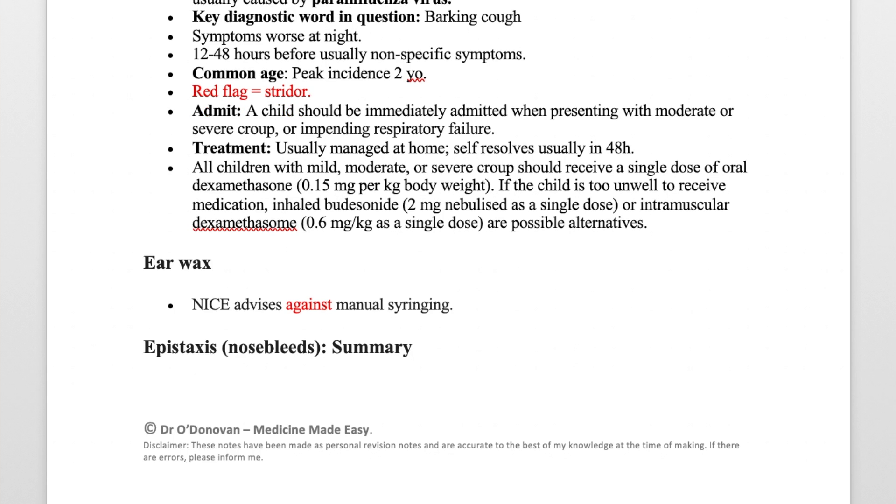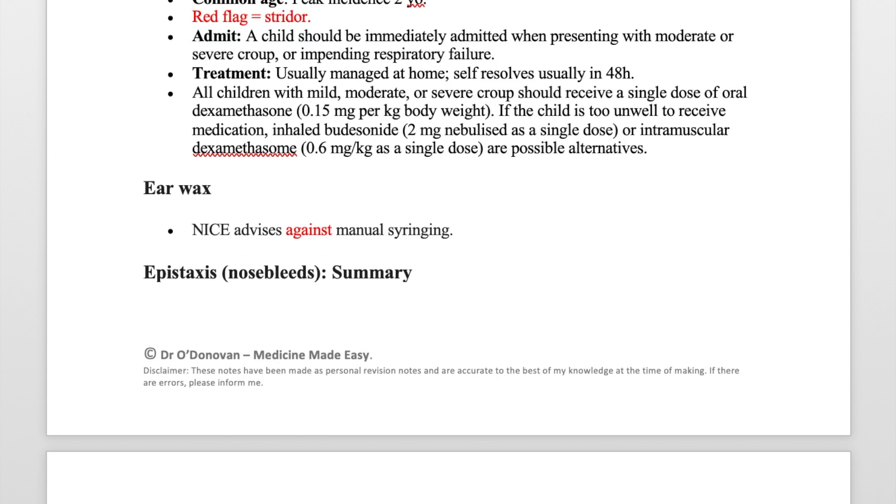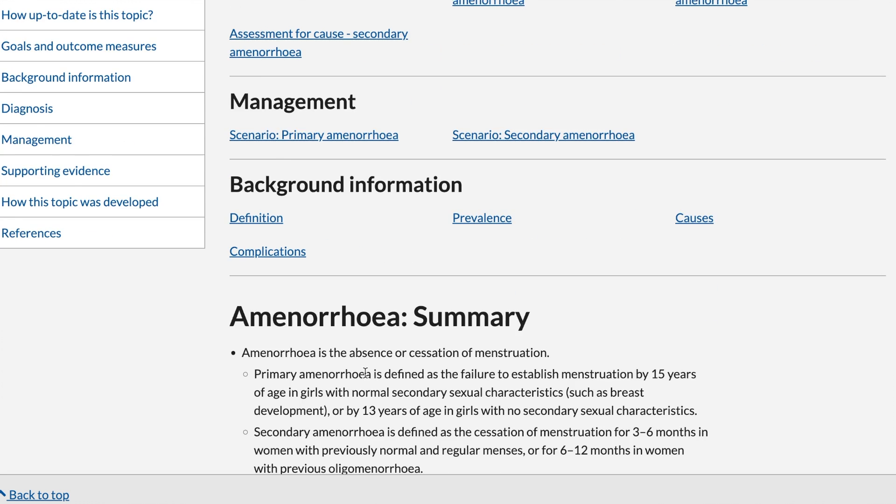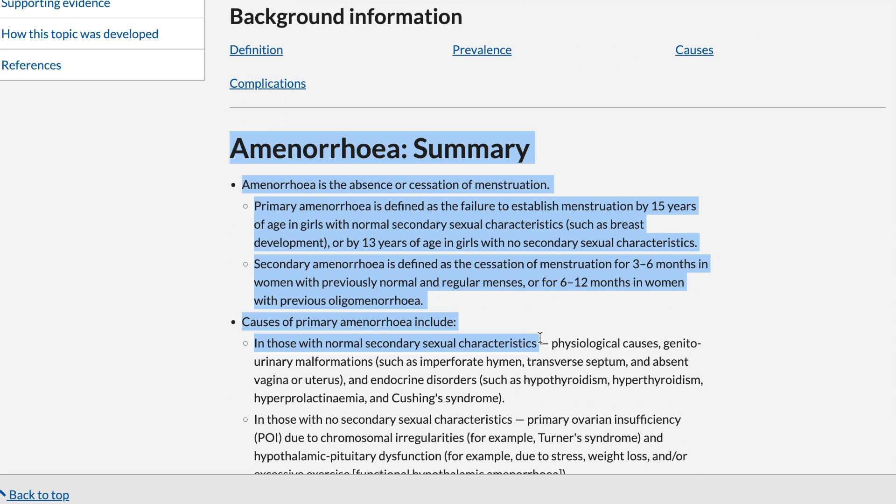I also made summaries of the NICE guidelines — I printed these off, highlighted key sections, and then summarized them even further before the exam itself. In terms of downsides, the only downside was the vast number of clinical knowledge summaries, but there are summaries of the essential information on the first part of each clinical topic on the webpage. I'm thinking about maybe putting my notes onto a website if people might find those helpful. They were really useful for me — part of the usefulness was actually making the notes — but if this is something people are interested in, let me know in the comments section below.